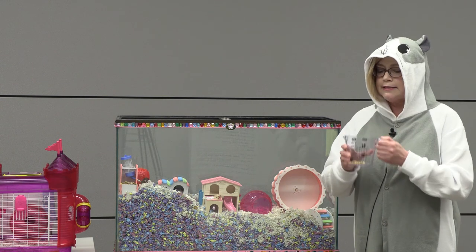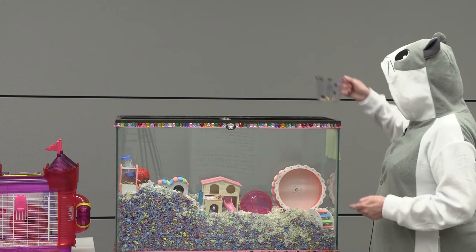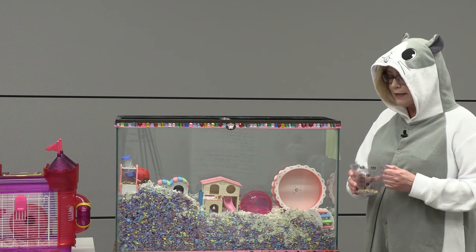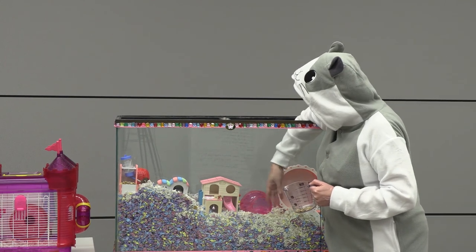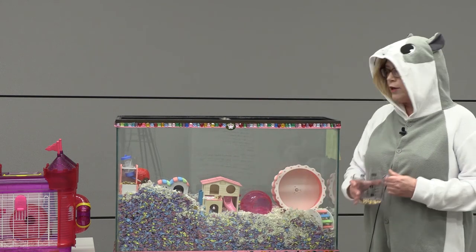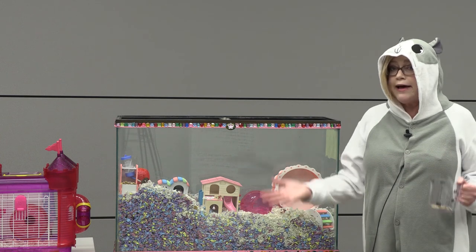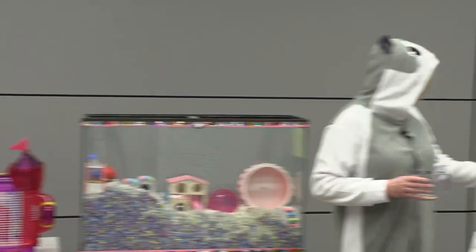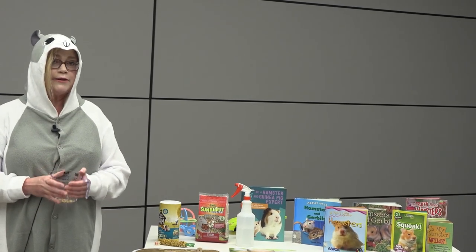Once it is time to pick them up, I have a special trick: the cup method. Here's a measuring cup with some seeds and nuts in it. What I'll do is take the measuring cup, put it into the tank, Rapunzel will crawl in, and then I will remove her. The reason for this is hamsters have really bad vision, so if she sees a giant hand coming down towards her, she might bite it because she thinks it's some type of animal trying to get her. That is basic hamster care — and there's so much more you can learn! We have many books at the library all about hamsters, so please come check them out. Thank you so much for joining us for Hamster 101. We hope to see you in the library very soon.